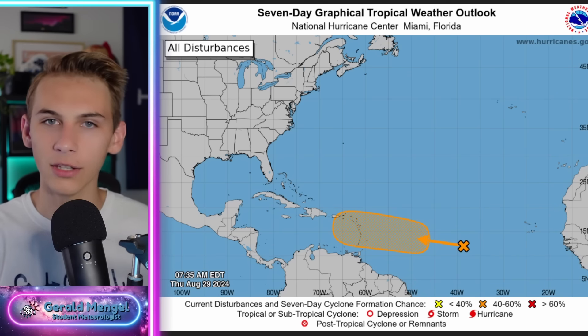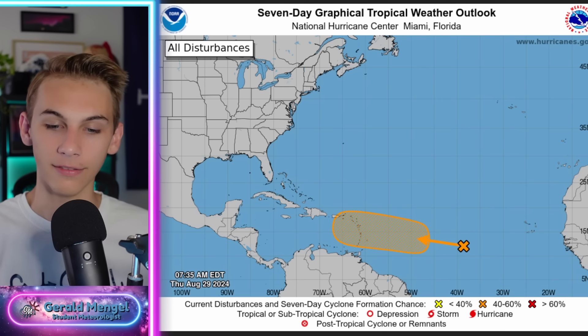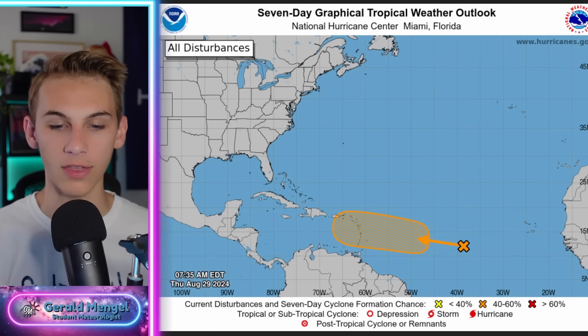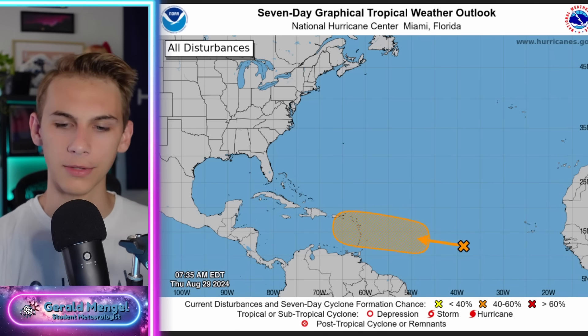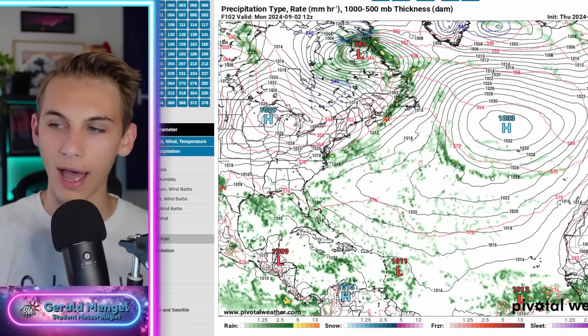The overnight models really came in a little bit more concerning, and because of that we're now up to a 40% chance of development within the next seven days. Last night we were only at 20%, so we've doubled that up to 40 — definitely going in the trend you don't want to see for tropical development. But this was kind of forecasted. I've been saying for about a week and a half that as we get towards the very end of August and start of September, I'm expecting an uptick in tropical activity, and that's exactly what we're seeing. It's looking like it's going to be an active start to the month, an active Labor Day.